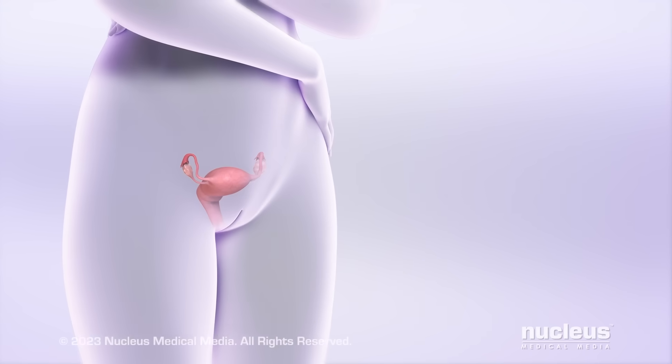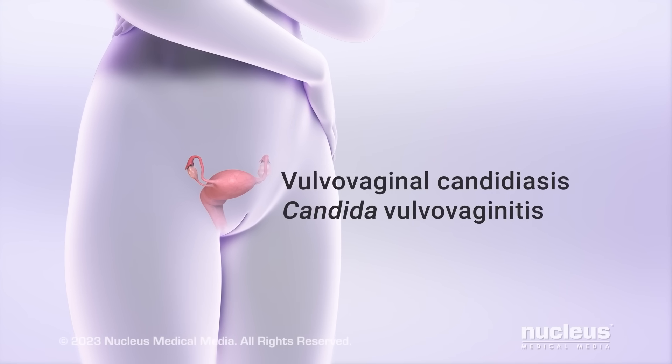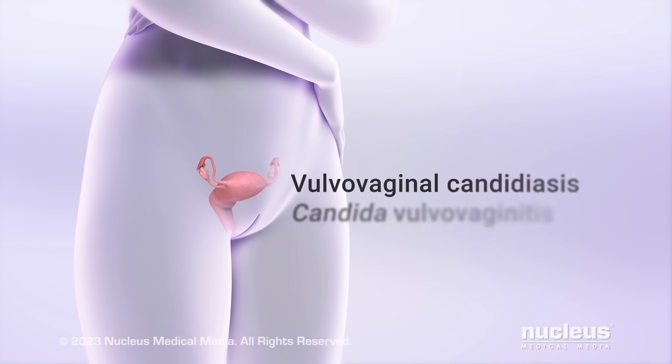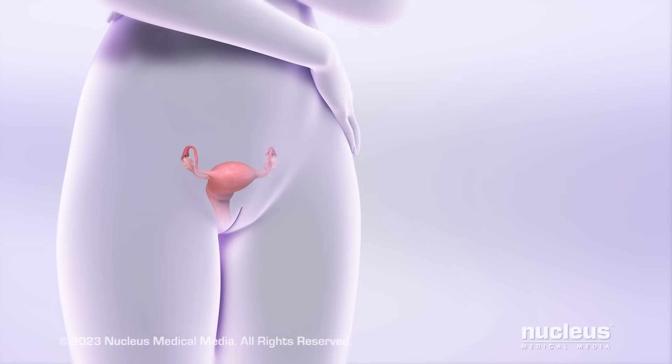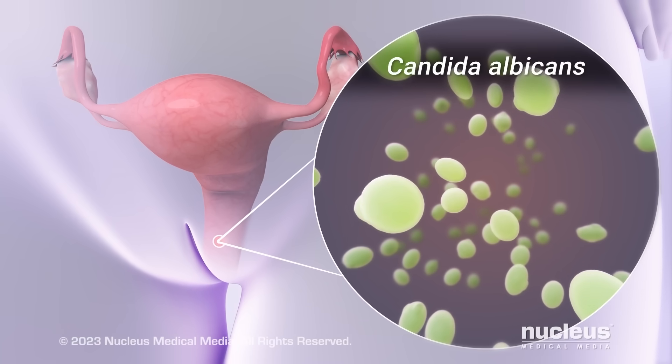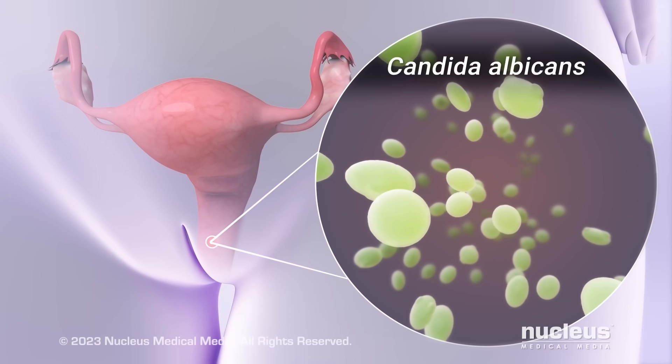A vaginal yeast infection is a common condition where too much yeast grows in a woman's vagina. Other names for it are vulvovaginal candidiasis and candida vulvovaginitis. Yeast is a type of fungus, which is a plant-like organism. The type of yeast that usually causes the infection is called candida albicans.